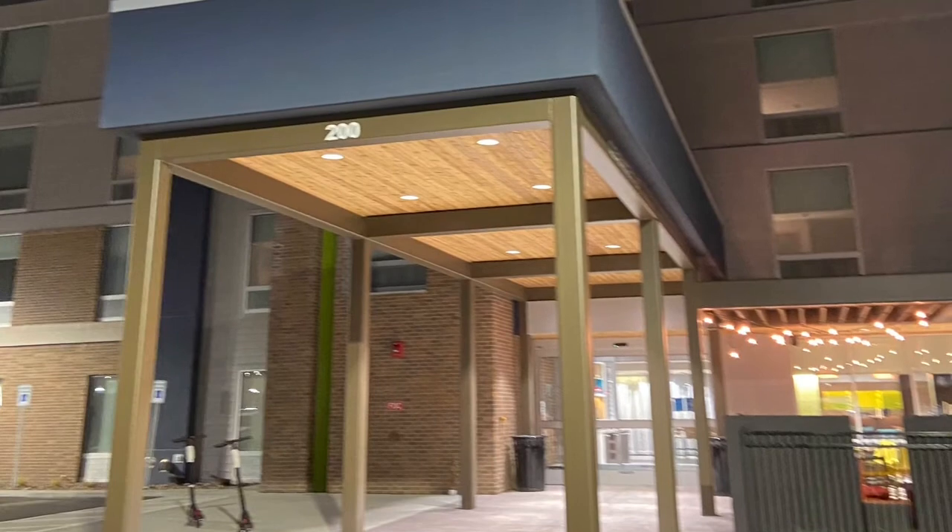This was the Home 2 Suites by Hilton. And then there's the exterior again. Thank you for listening to these boring things.